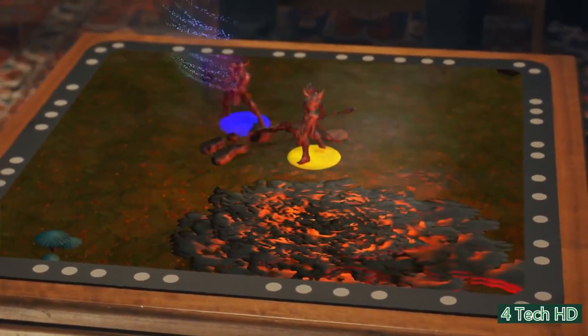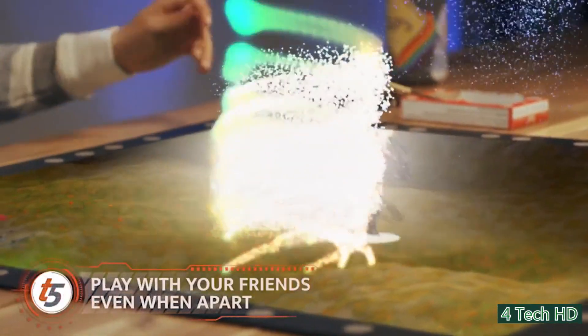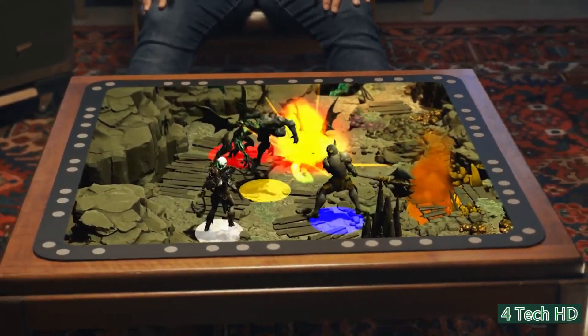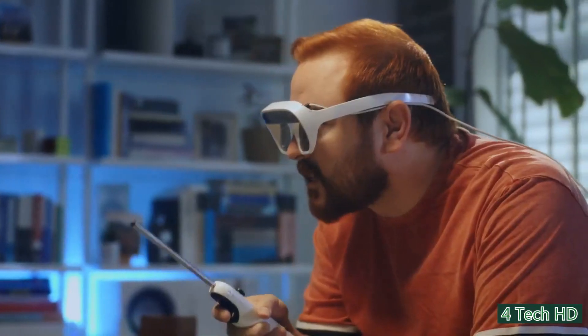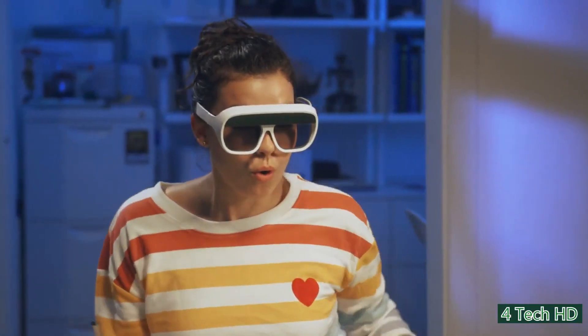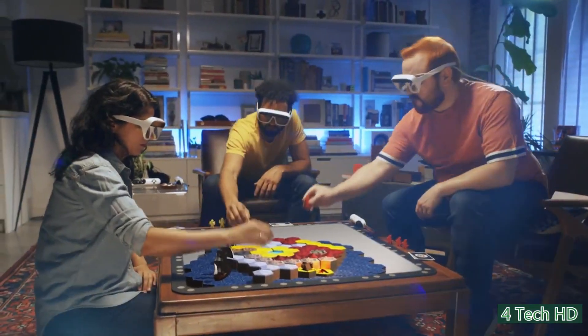It runs on Windows or Android for use with phones, tablets, and laptops. The Tilt 5 lets you enjoy playing tabletop games with your friends, whether you're together or hundreds of miles apart. The developers aim to introduce this high-tech gaming device with thousands of games. Apart from classic tabletop games, players will be able to enjoy RPG adventures, sports, racing, puzzle, and party games. The Tilt 5 set costs $300.